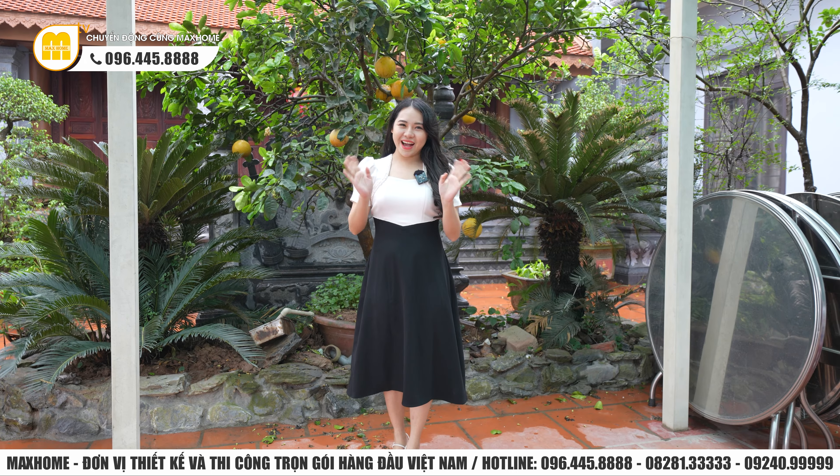Xin kính chào quý vị khán giả thân mến. Hiện tại Ngọc Huyền đã có mặt tại Hưng Hà, Thái Bình. Hôm nay Ngọc Huyền sẽ dẫn quý vị đến ghé thăm một công trình thực tế, một căn biệt thự tân cổ điển mà chúng tôi đã thiết kế và thi công trọn gói cho gia đình nhà chú Hồng. Hiện tại Ngọc Huyền đã có mặt tại khuôn viên chính của công trình, tọa lạc trên mảnh đất rộng khoảng 500m².